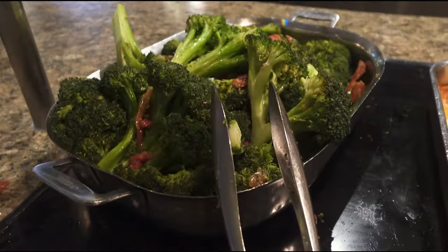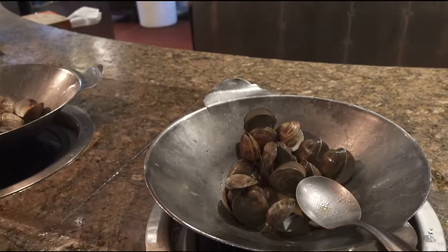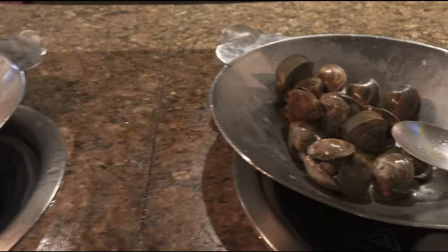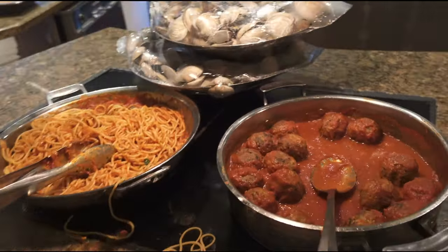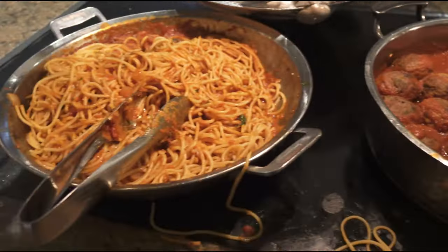Your grilled broccoli looks pretty. These are butter broth clams. Then this is your spaghetti and meatball area — there's your meatballs and your spaghetti.